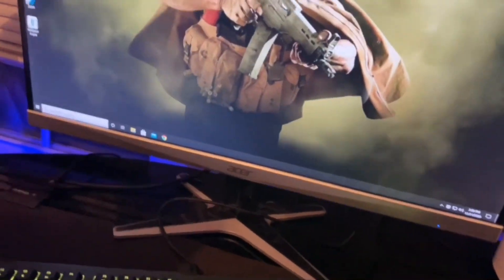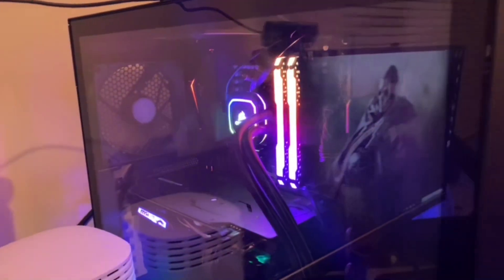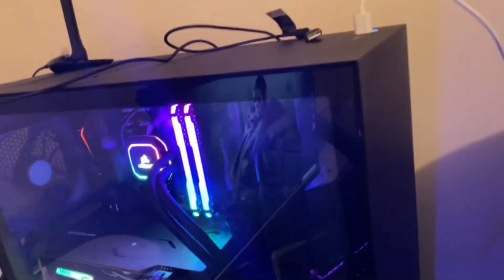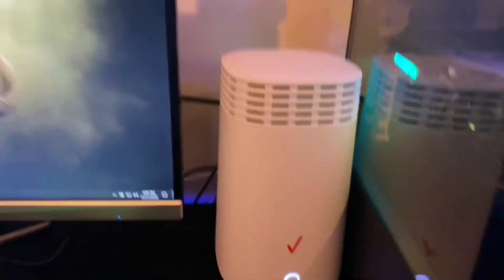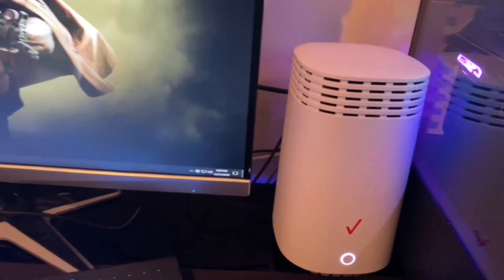This is my Acer monitor — I think it's 75 hertz — cost me roughly $150, bought off somebody. And this right here, this is everything. This cost me about $1,500 — this is the whole PC right here. One of my friends, Abdul, he's a PC builder and he got me hooked up. And this is my Verizon Wi-Fi — it uploads at least 900 Mbps, one of the fastest. I pay $80 a month for this.